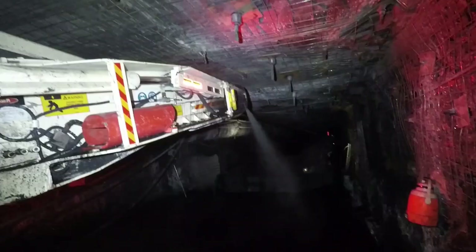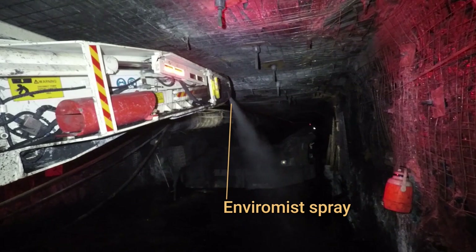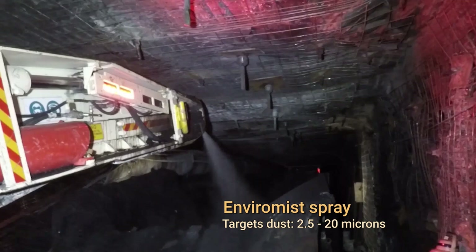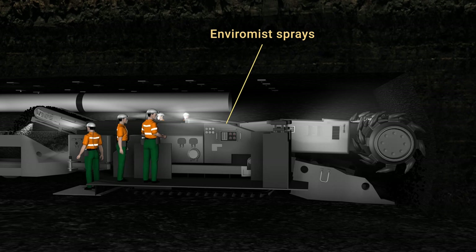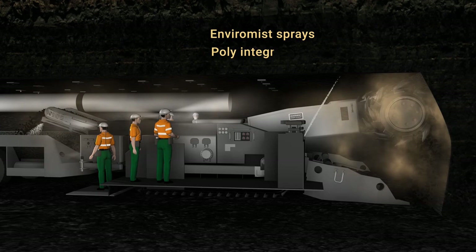An environment spray system has also been fitted to the miner. These sprays are run at high pressure to target respirable dust in the 2.5 to 20 micron range. The sprays are positioned on the boom of the cutter head, in the throat of the miner to spray the conveyor, and on the tail of the miner spraying down onto the shuttle car.